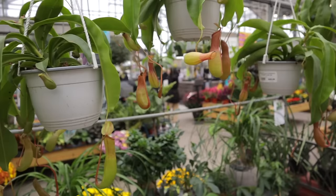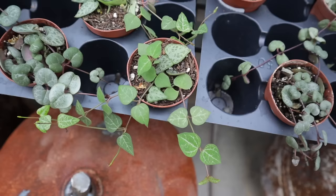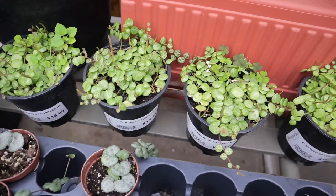They have some really nice carnivorous plants — pitcher plants for $26. Down here in a little terrarium setup: this one looks like string of spades, this one looks like string of hearts, this one is string of turtles, and this one over here is string of pearls. The string of turtles are $16.99 in bigger pots.